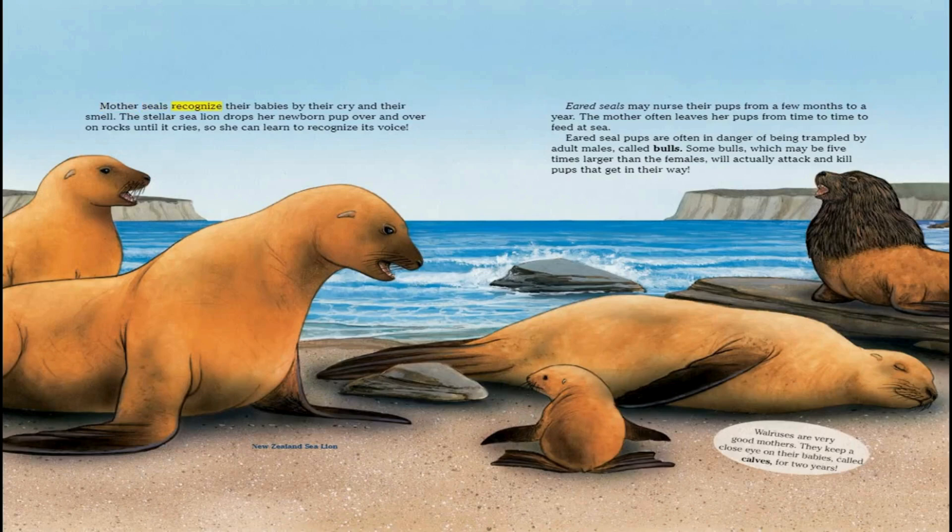Mother seals recognize their babies by their cry and their smell. The Steller sea lion drops her newborn pup over and over on rocks until it cries, so she can learn to recognize its voice. Eared seals may nurse their pups from a few months to a year. The mother often leaves her pups from time to time to feed at sea. Eared seal pups are often in danger of being trampled by adult males called bulls. Some bulls, which may be five times larger than the females, will actually attack and kill pups that get in their way.